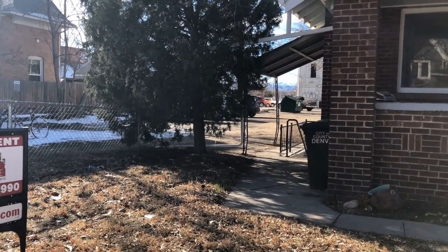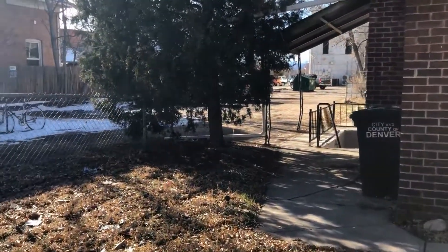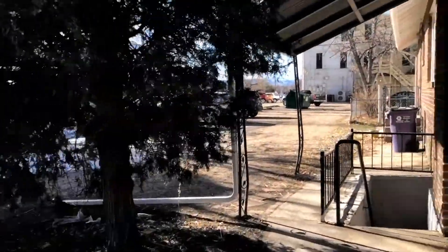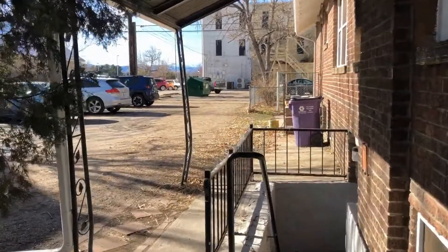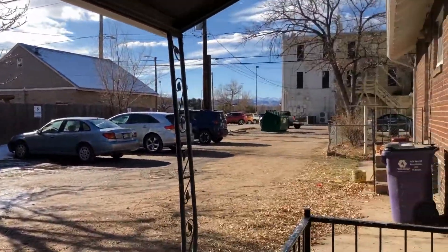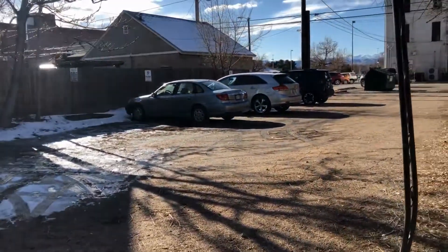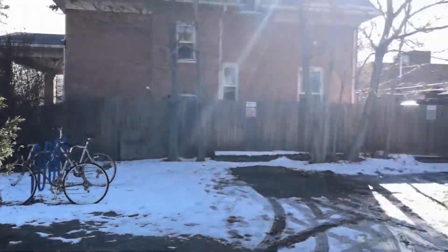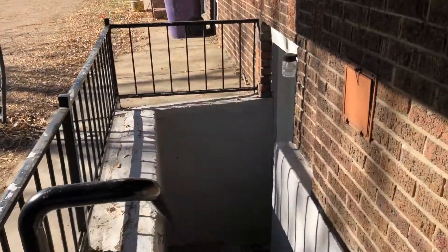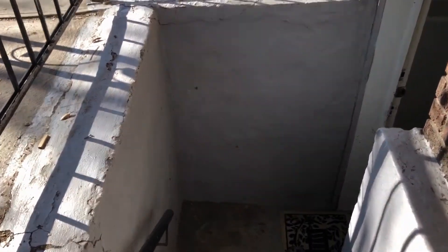Hello, today at Fort we're at 427 South Lincoln Street. This is a three bedroom one bath home with lots of updates. We'll start with the basement unit that's located on the west side of the home. It has plenty of parking in the back and a bike rack.